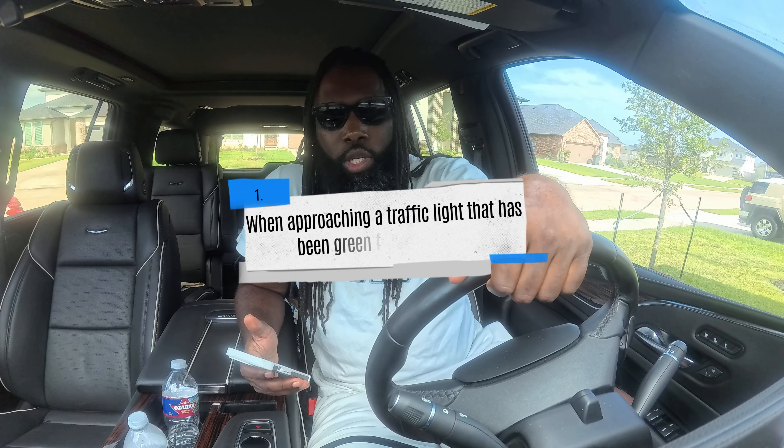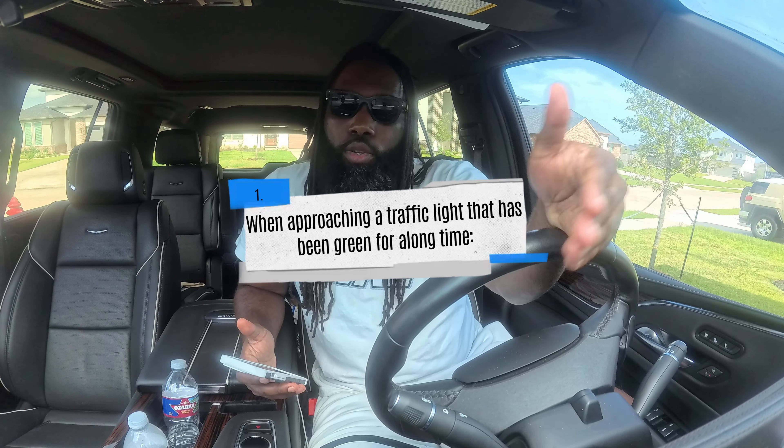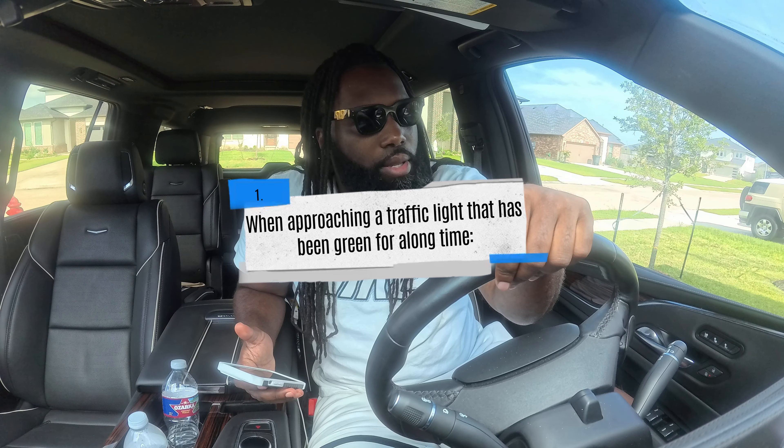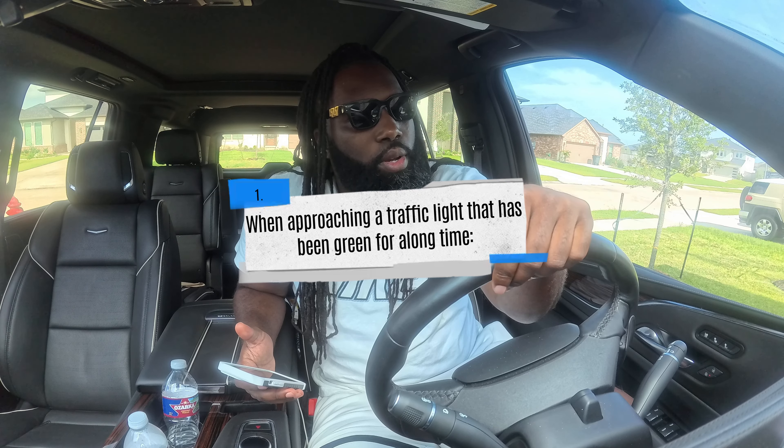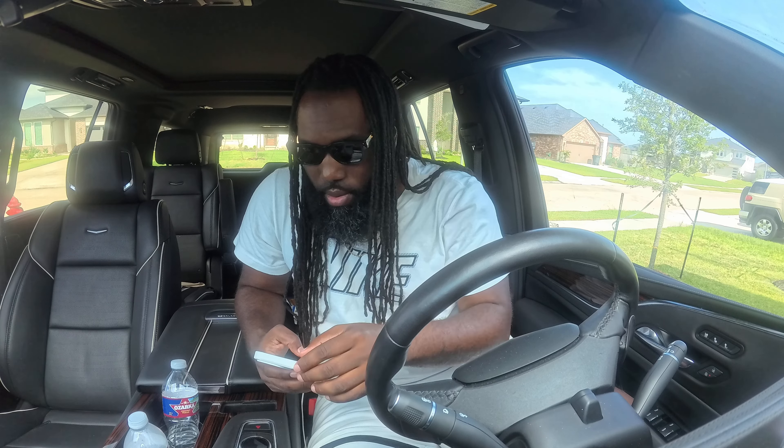When approaching a traffic light that has been green for a long time, you should: A) start slowing down and be ready to stop, B) maintain your current speed, or C) speed up to get through the light. The answer is A — start slowing down and be ready to stop.